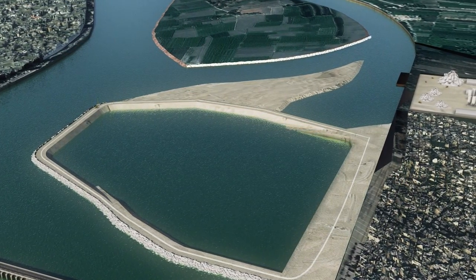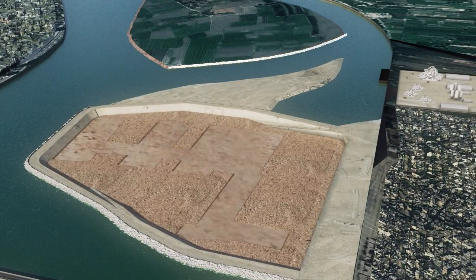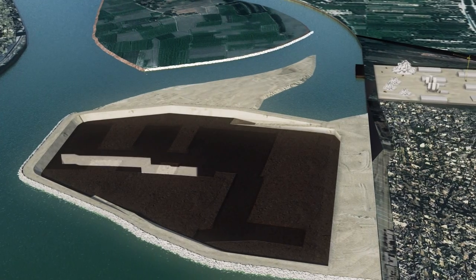Once the cofferdam and slurry wall are completed, dewatering of the pit can start. At the first stage of excavation work, the permanent cut-off wall and the diaphragm walls are constructed.